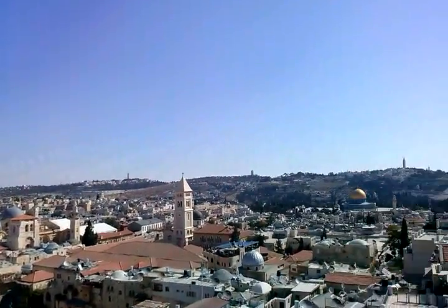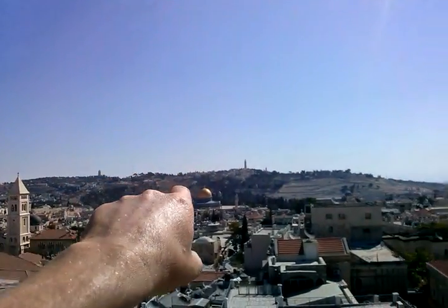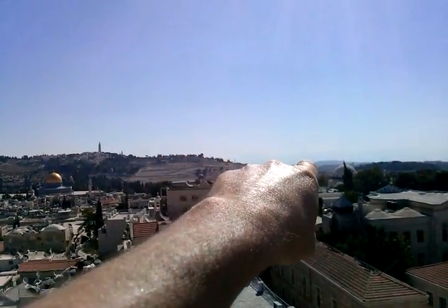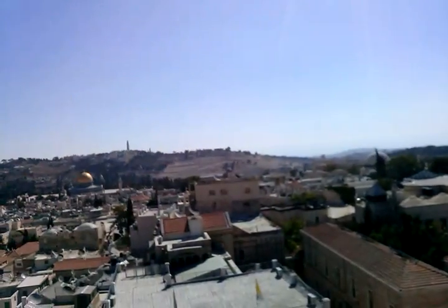Rather wonderful view. That's the Mount Scopus over there, and the Mount of Olives. And that white area there on the hill — that's a Jewish burial area.